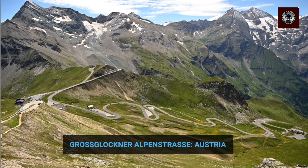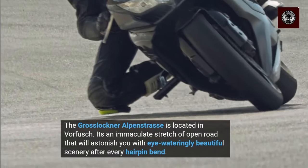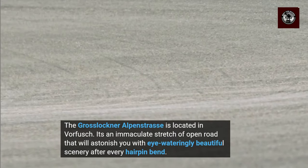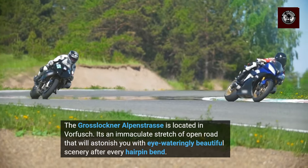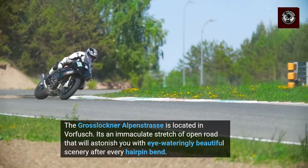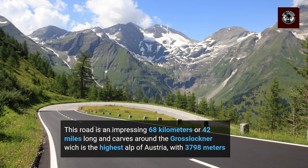Gross Lochner Alpenstrasse, Austria. Located in Vorfuge, it's an immaculate stretch of open road that will astonish you with eye-wateringly beautiful scenery after every hairpin bend. This road is an impressive 68 km or 42 miles long, and carves around the Gross Lochner, which is the highest Alp of Austria at 3,798 m.